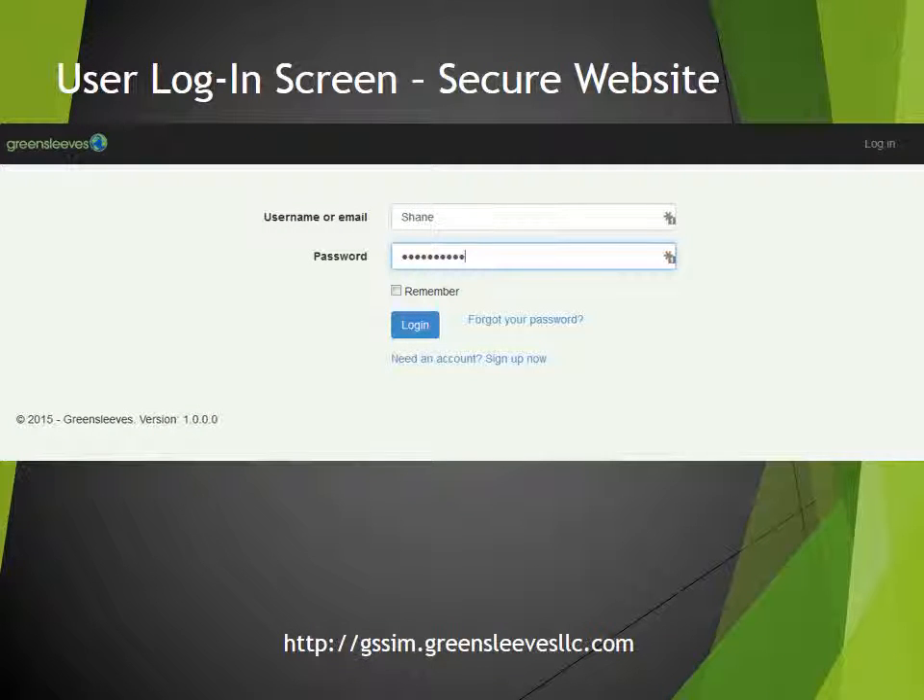The user logs into a secure website to access their account. All operations are on the cloud, accessed via a standard web browser.